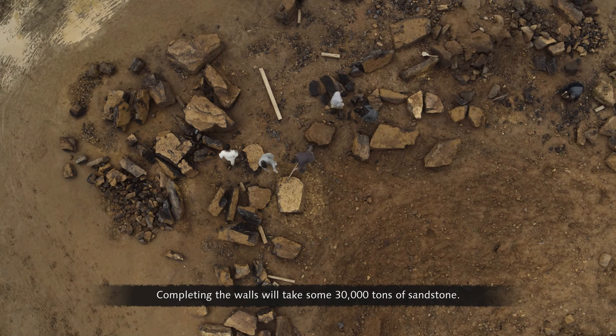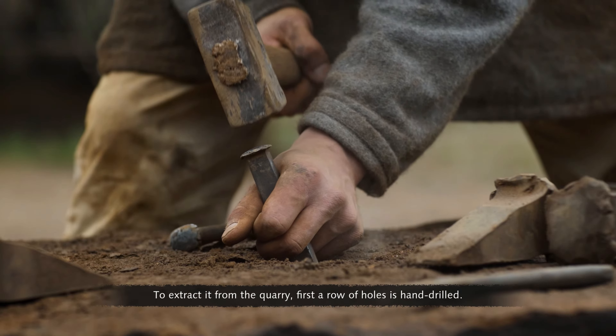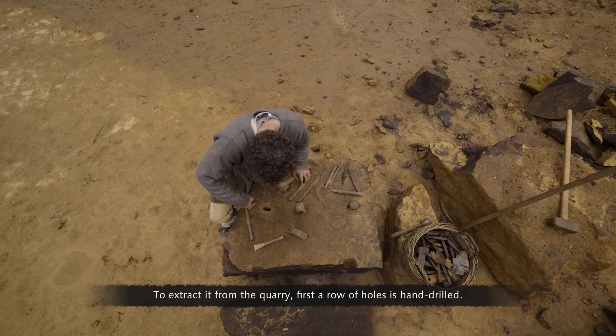Completing the walls will take some 30,000 tonnes of sandstone. Transport costs in the Middle Ages were incredibly expensive, so having a good supply of local stone close to the castle was vital.